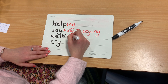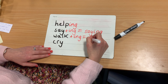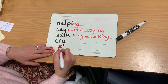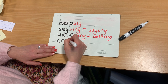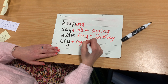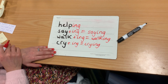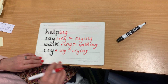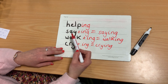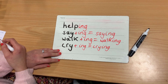Same with walk — add ING, and you get walking. So what do you think I need to do to the verb cry? That's right, I just add ING. So add ING and we get crying. The baby was crying because he was hungry. So that's the rule for most words — most words in the present tense just have ING added to the end to change it from the present tense to the present continuous.